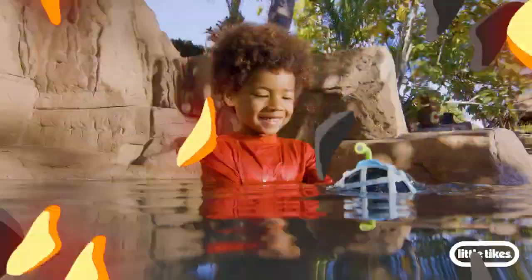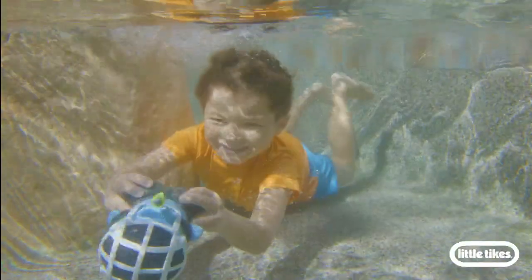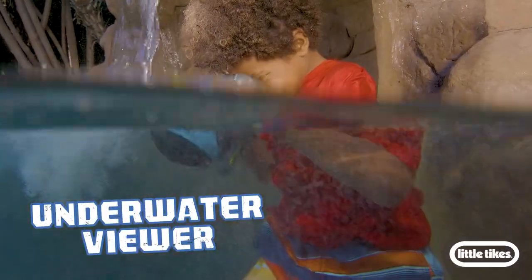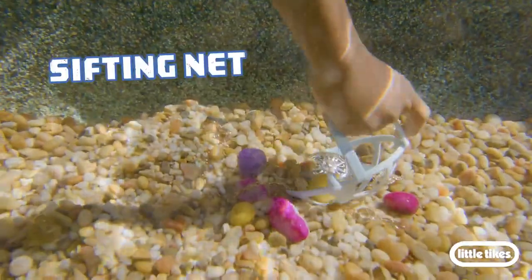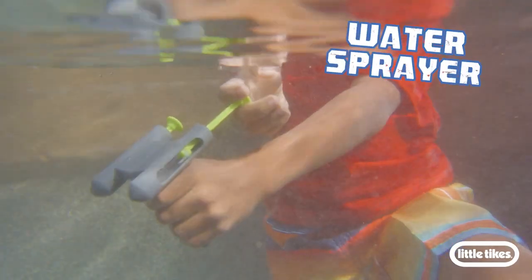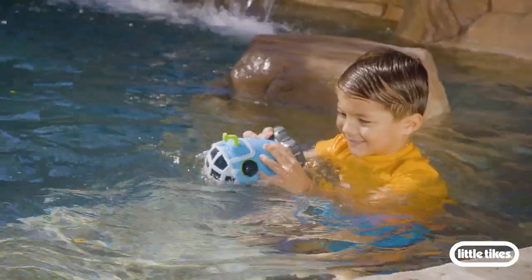If you want Big Adventures, you're going to need real gear for underwater exploration. Underwater Viewer — locate treasure below sea level. Sifting Net — separate the elements. Water Sprayer — rinse sunken artifacts. Assemble it all to explore again and again.